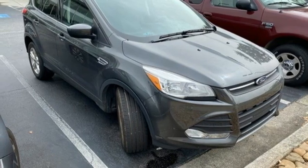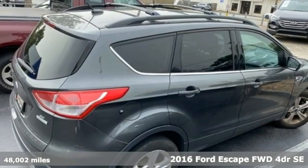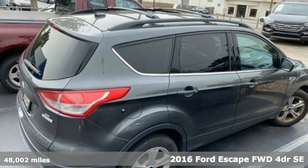It's a 2016 Ford Escape. Ford has won over millions of loyal customers with a wide range of value-driven vehicles.